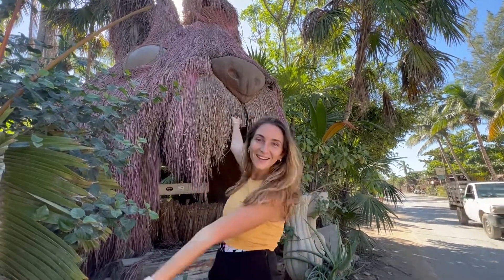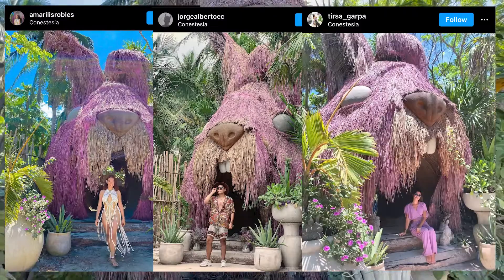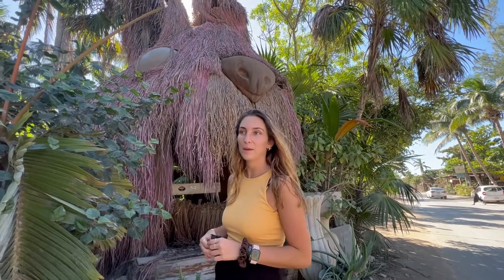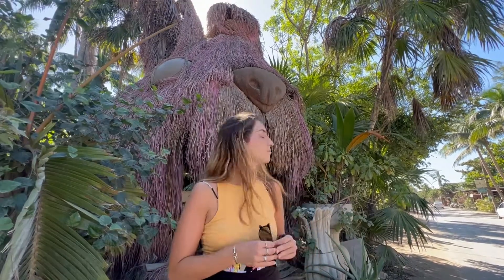Right now we're in front of one of the not so popular places here in Tulum — The Bunny. It seems to be closed; maybe it was a beach club but right now it doesn't seem to be functioning anymore. It's right on the street, maybe not as glamorous as you'd expect. We're just on the side of the road.